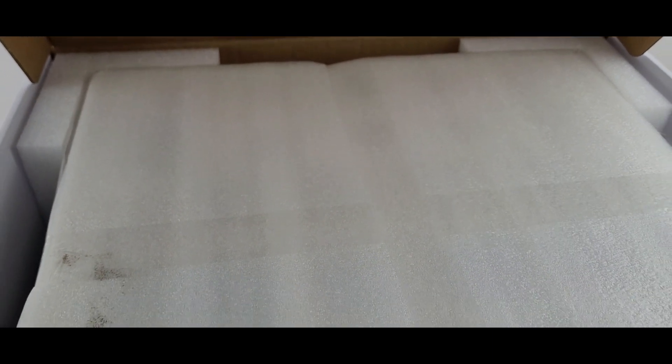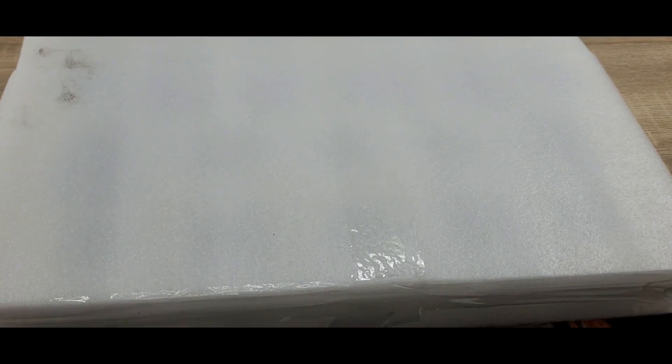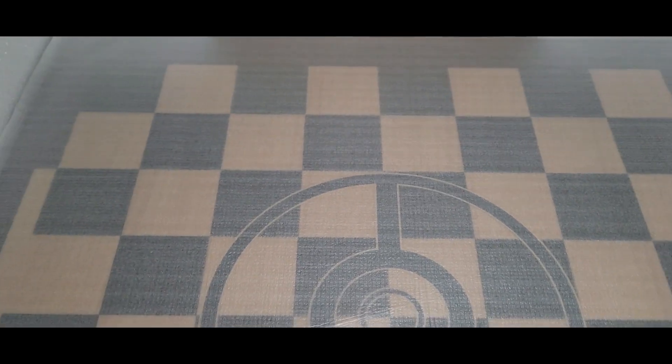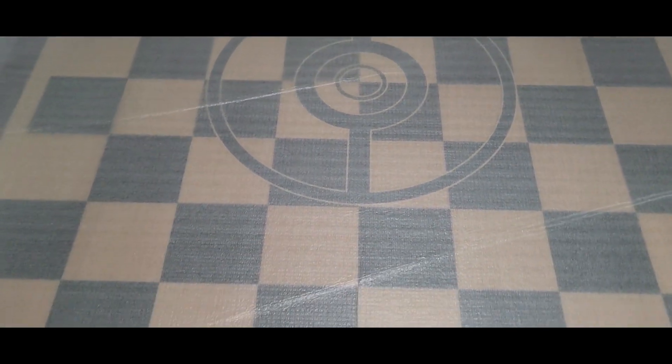Upon opening the box, it's just a giant styrofoam box in the center that is divided into two sections. The chess board comes packaged in two different sections — the first one is a styrofoam that probably has the chess pieces, and the second one is just a slight styrofoam-type style bag that actually covers the board game.